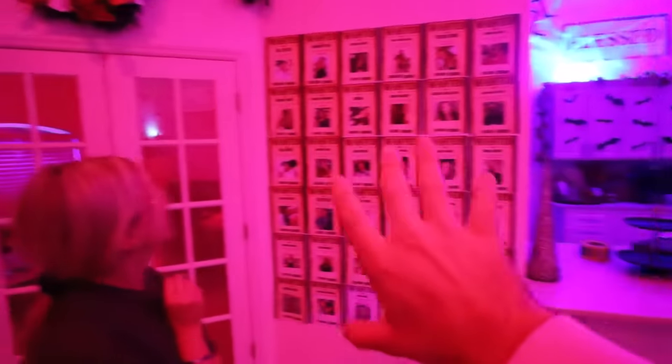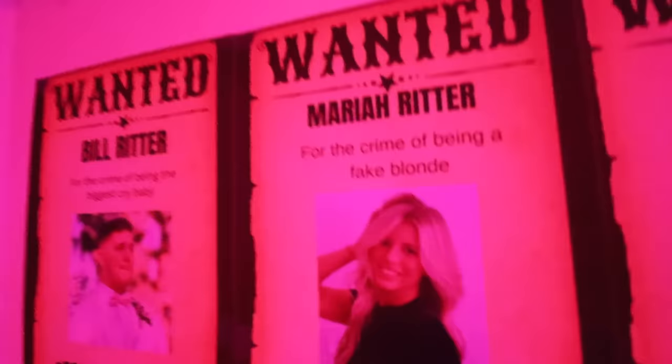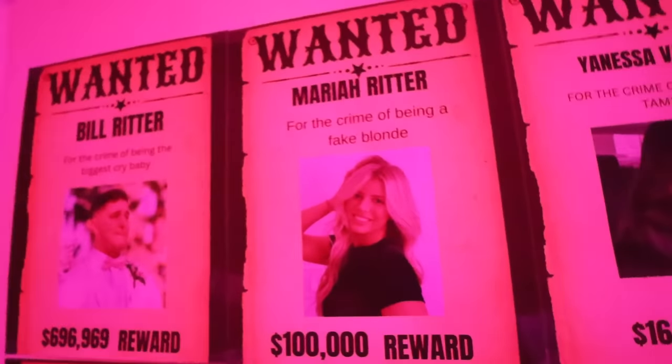I feel like people that don't even know us super well — the fact that they come in here and look at this wanted wall and see their photo, they're going to be like, no freaking way. We have Bill Ritter wanted for the crime of being the biggest crybaby — that's a picture of me at my wedding crying. And Mariah Ritter for the crime of being a fake blonde, $100,000 reward. Basically everyone has something goofy — we got Megan's, Jordan's, my sister's, Ted's, literally everyone that's going to the party.